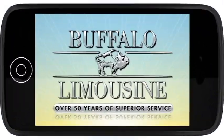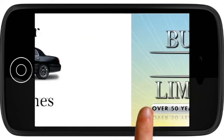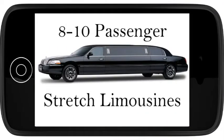Introducing Buffalo Limousine's fleet of vehicles in 60 seconds or less. Let's take a look at Buffalo Limousine's stretch limousines.